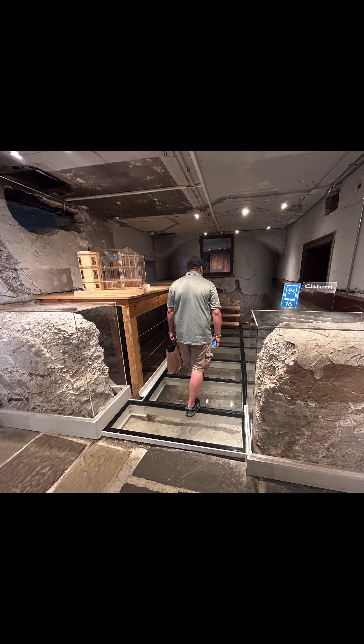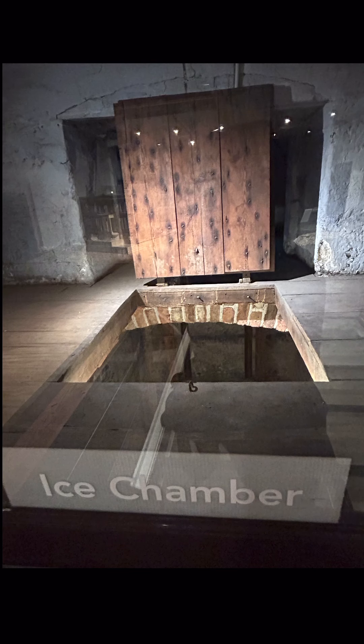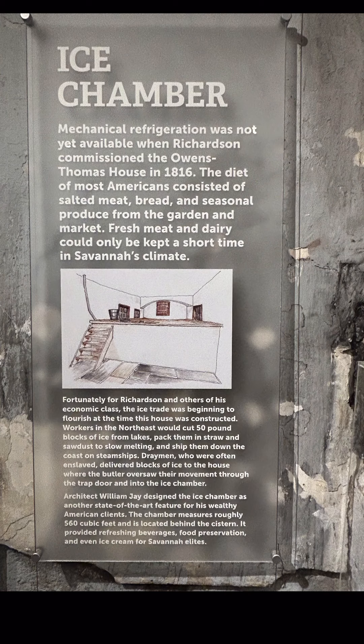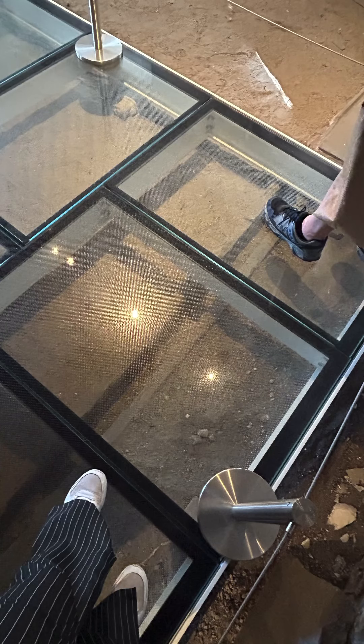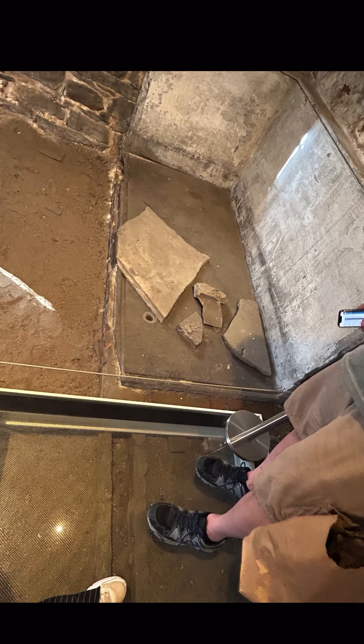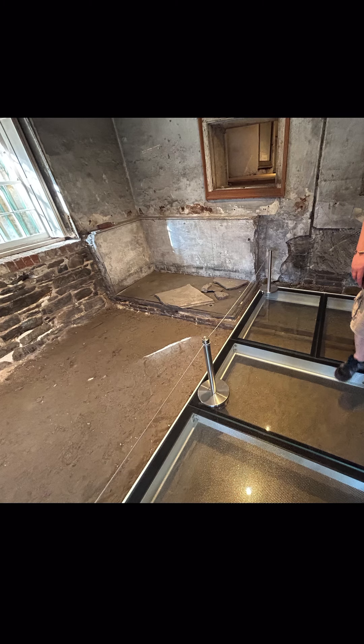Welcome to their ice chamber — mechanical refrigeration was not yet available at that time. And this is a bathtub. Also, the focus of the tour is the history of the enslaved workers who lived here. It is an interesting house to visit.